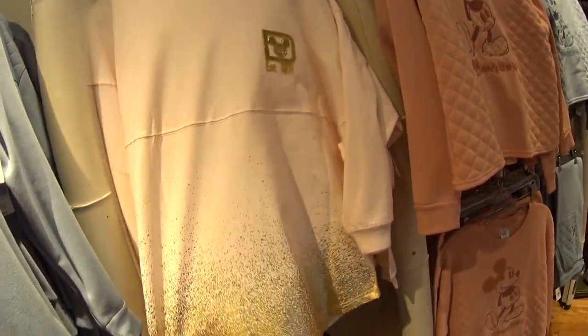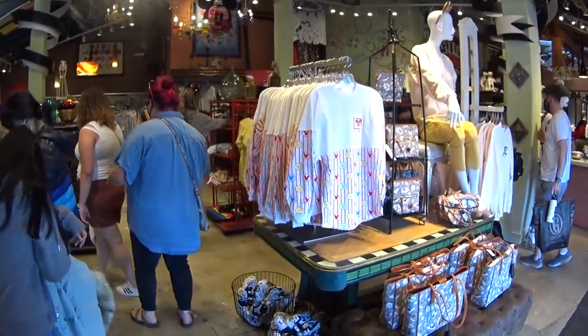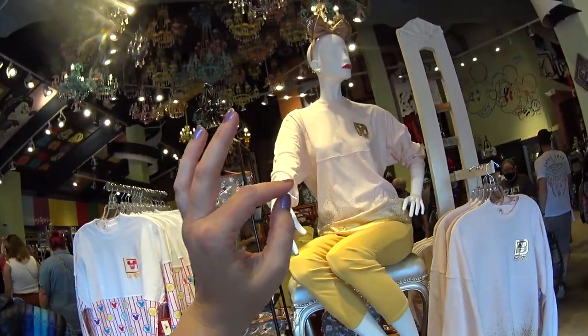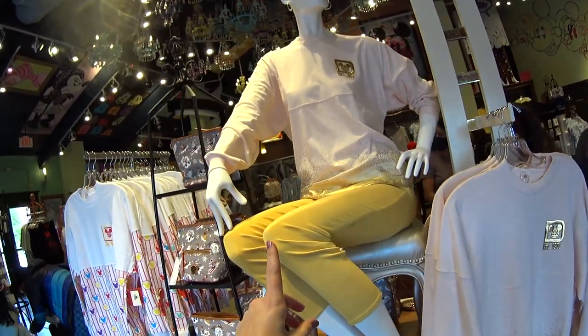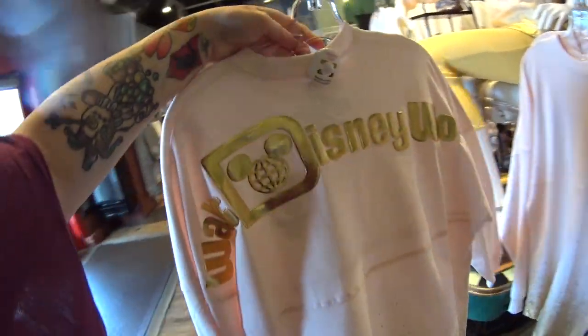They have this spirit jersey which is just gorgeous — there's one on a mannequin I'll show you on the way out. They have the popcorn spirit jersey, and I saw the waffle spirit jersey next door at World of Disney earlier. And here's that spirit jersey — I love the colors. Isn't it beautiful?